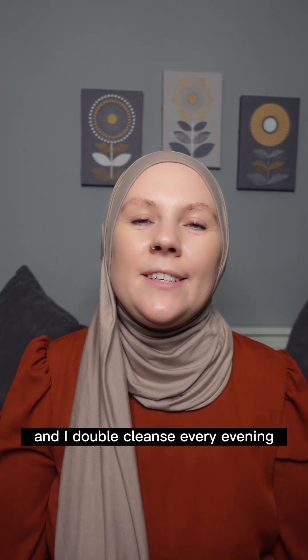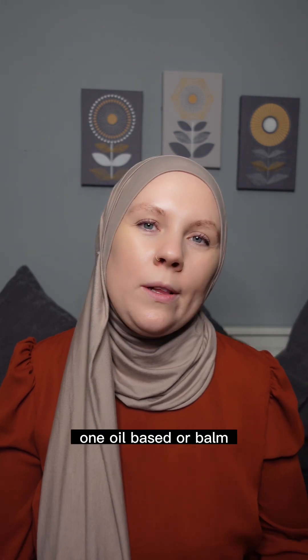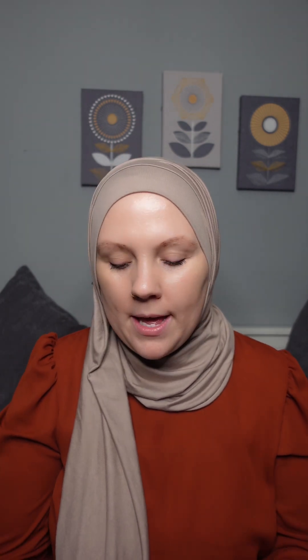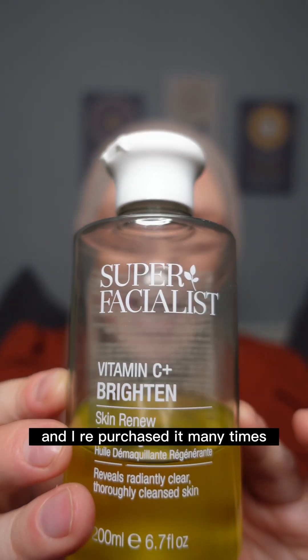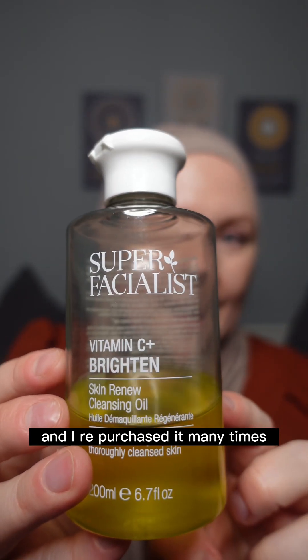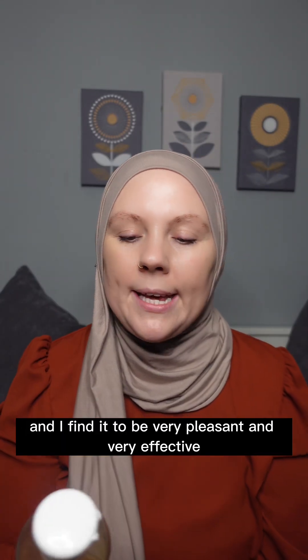My favorite cleanser — I double cleanse every evening using two cleansers. One is oil-based or a balm, and the one I use currently is Super Facialist. I've repurchased it many times. One bottle lasts for ages and I find it to be very pleasant and very effective.